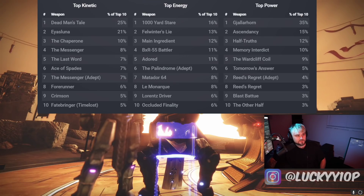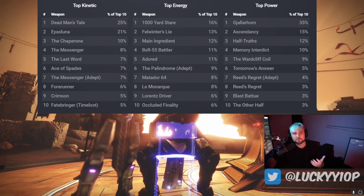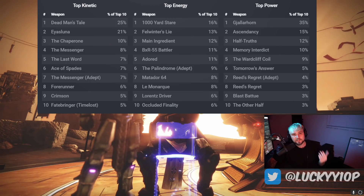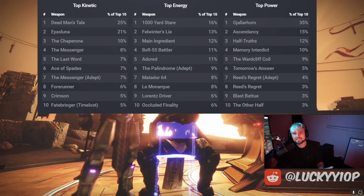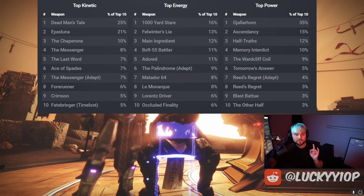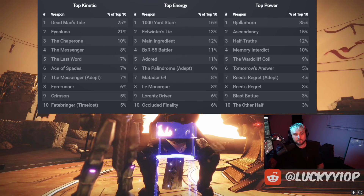That is the meta — these are the top 10 strongest weapons regardless of kinetic, energy, or power slot. If you're out there trying to win and go flawless, using these weapons is certainly going to be to your advantage and will help you get that first-time flawless. If you've been flawless many times and just like using unique things, feel free — it's Destiny, it's a fun game. Have fun and do whatever you like.